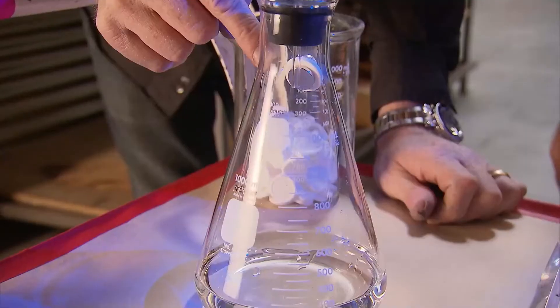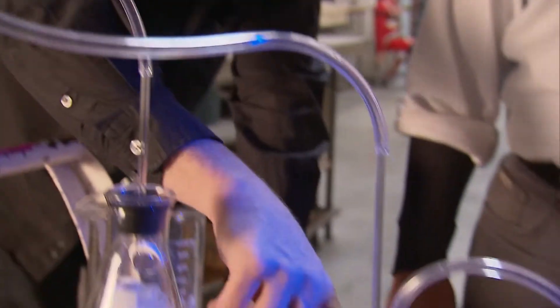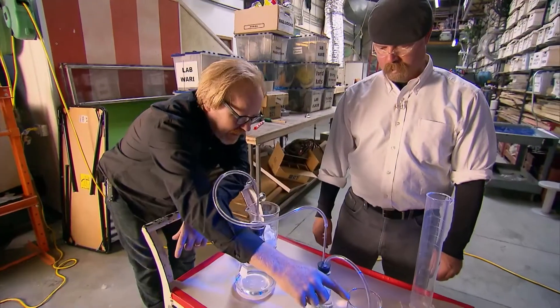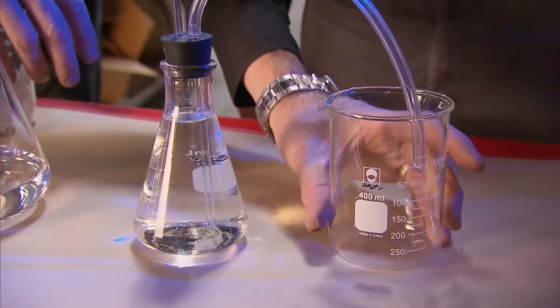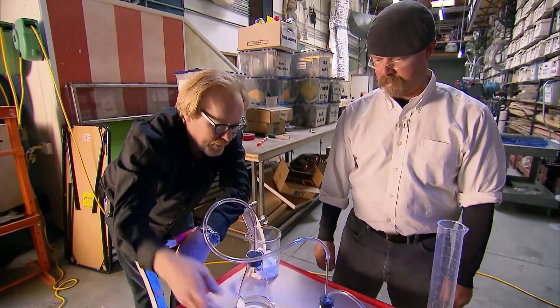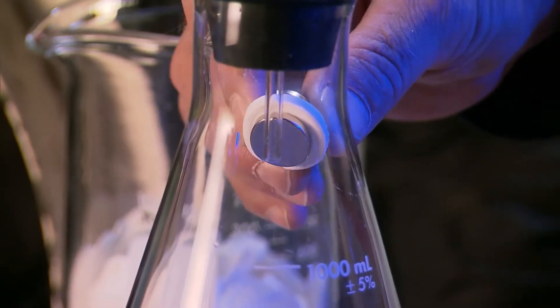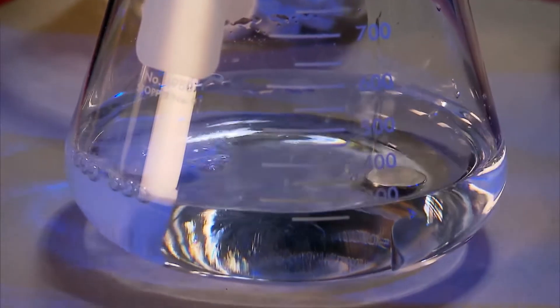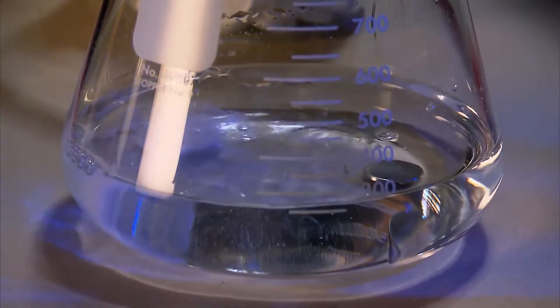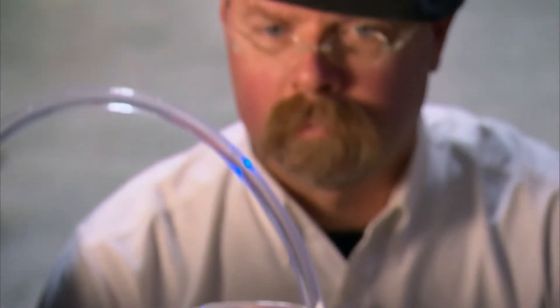Jamie starts with a volumetric test to see how much gas is produced by measuring the water it displaces. You release the antacid into here, it expands, and that expansion of gas pushes water out of this one into here. Whatever volume we get in here is how much gas was produced by the antacid. Ain't it great? Let's do it. Jamie pulls the quick-release magnet, and they're off and bubbling. Look at that — it works! And they've got a result in seconds.